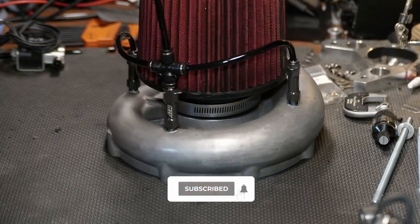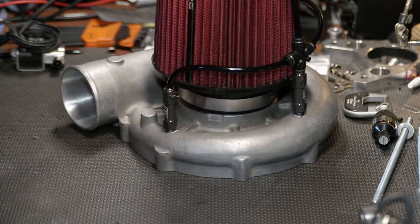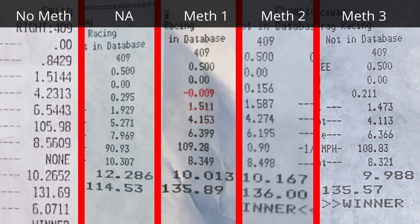I chose the AEM kit because of the spray characteristics of the nozzles, because we are spraying methanol right into the volute of the electric supercharger. That's covered in more detail in the dyno deep dive video — check that out if you want more data on those things.